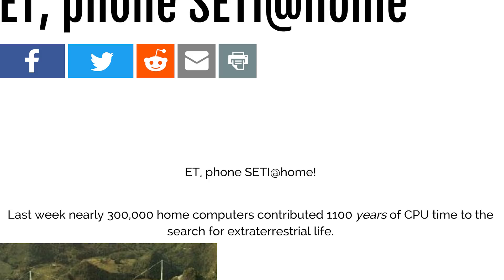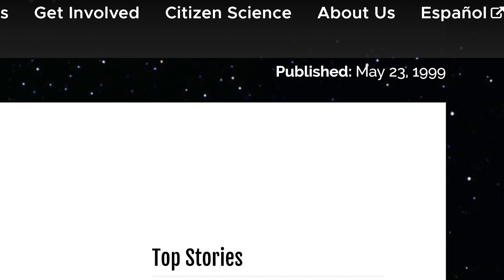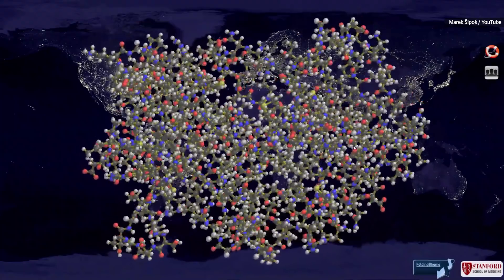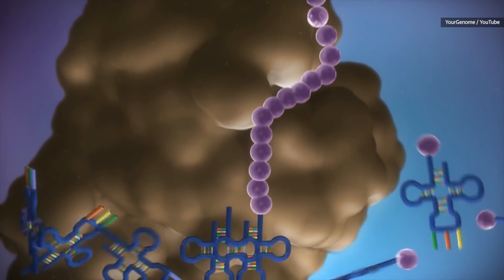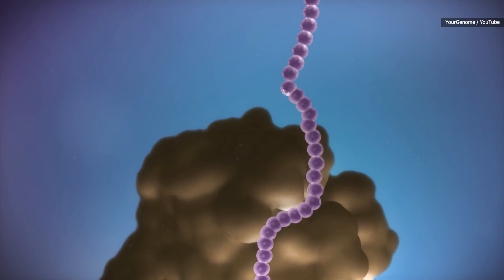SETI at Home was one of the first of these types of distributed computing research projects, and it launched all the way back in 1999. But Folding at Home launched only a year later, which makes it really one of the pioneers of this type of research, and it uses volunteers' computers to try to understand how proteins are assembled.